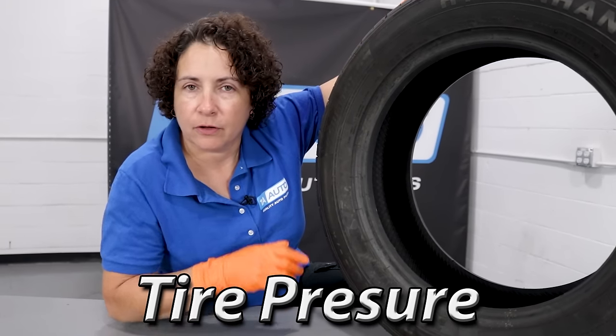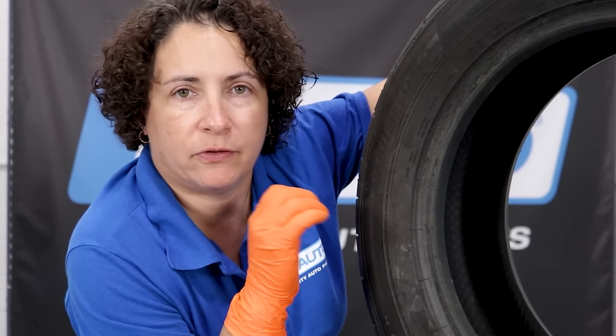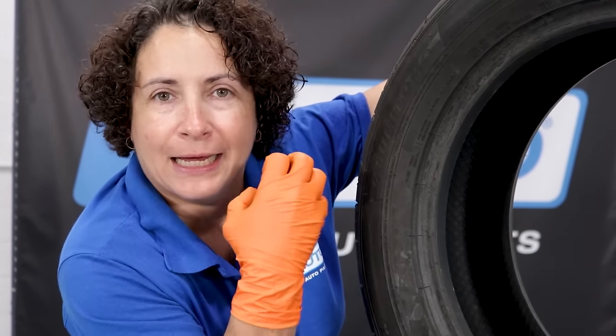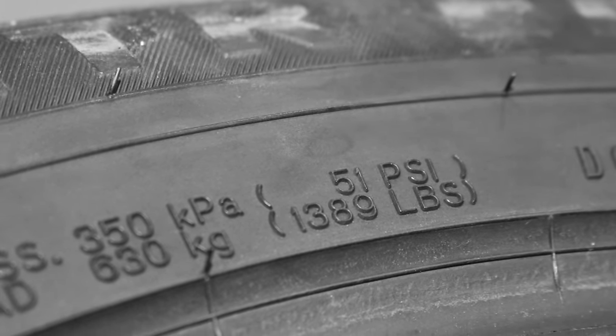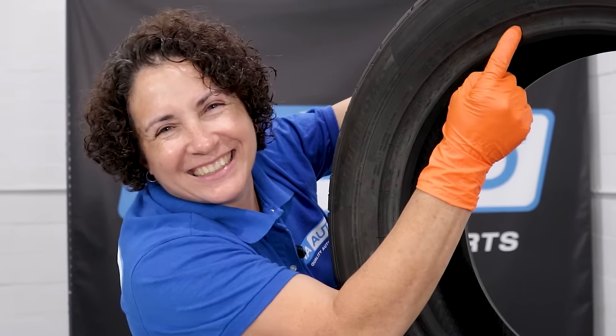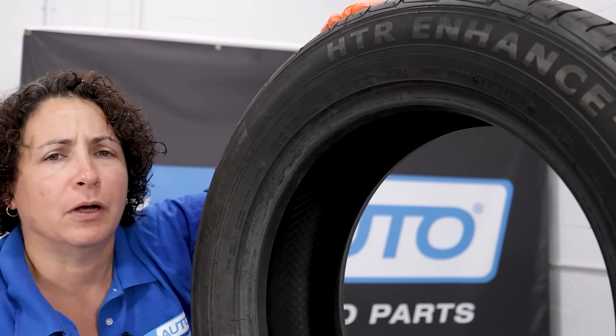Let's talk about tire pressure. A lot of people look on the tire — still to this day, even my brothers and sisters do it and I get aggravated. They say, 'I'm going to put it at the tire pressure on the tire — I can put it up to 51 PSI, let's do that. If it gets low, I've got time to spare.' No. This is the tire pressure for the tire from the manufacturer who makes it for multiple vehicles. This is the maximum this tire can take. Don't forget that as the car goes down the road, heat expands.